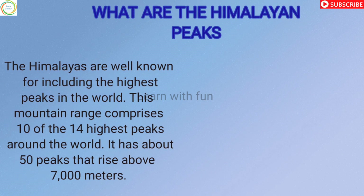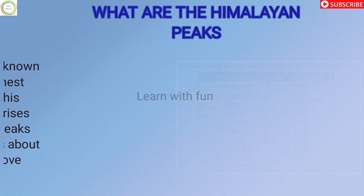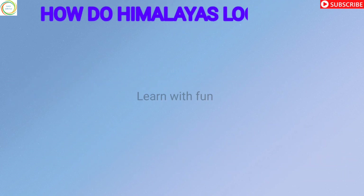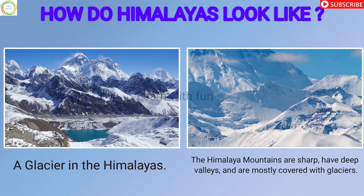The Himalayas are well known for including the highest peaks in the world. This mountain range comprises 10 of the 14 highest peaks around the world, and it has about 50 peaks that rise above 7,000 meters. The most distinctive features of the Himalayas are their elevated heights and sharp peaks. Large glaciers move across this mountain range, shaping its topography with deeply cut valleys sharpened by erosion. These mountains are characterized by a series of elevation belts associated with different climates.